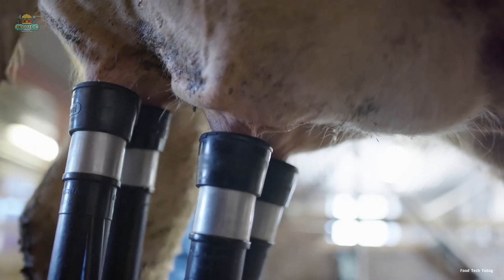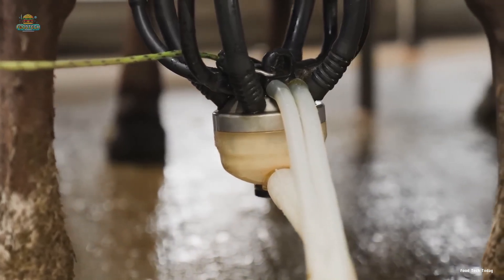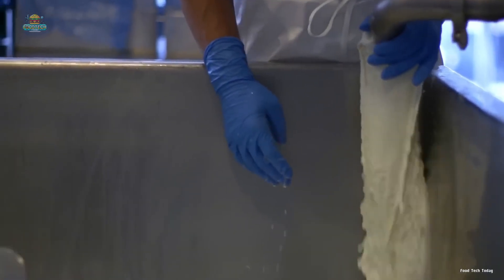Every day, the cows are milked using modern automated systems that ensure maximum hygiene and safety. Cow's milk typically contains about 3.3% protein, with 80% being casein and 20% whey protein. Casein exists in milk as tiny colloidal particles, forming the primary structure of cheese — it's the main ingredient in cheese. The fresh milk is immediately chilled and carefully stored in massive tanks, preserving its essential nutrients. These tanks are specially designed to keep the milk cold, prevent bacterial growth, and maintain its quality.